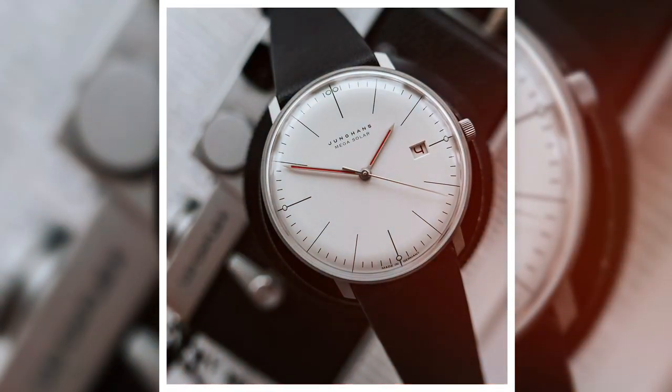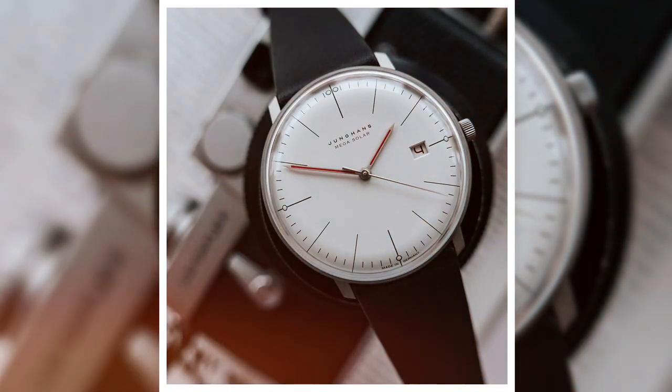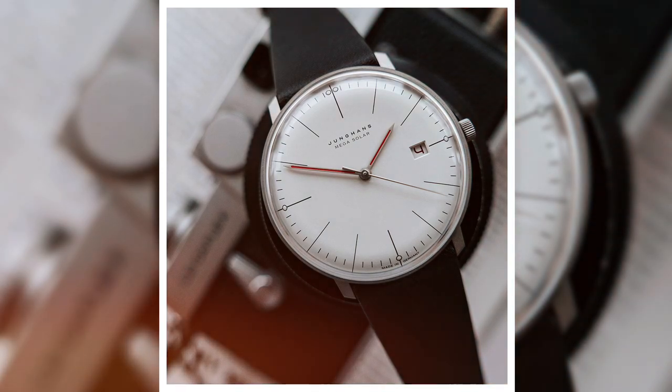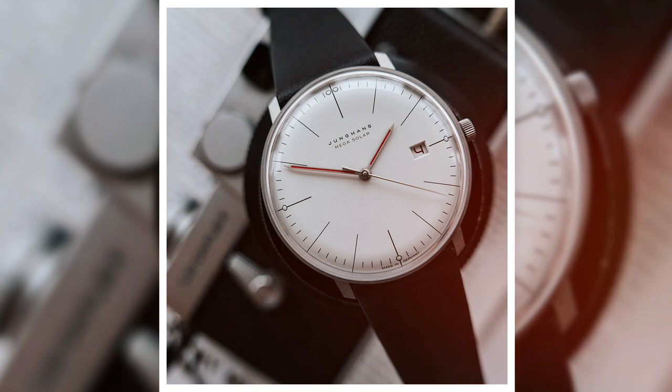Thank you guys so much for watching this review on the Jungens Max Bill Mega Solar Bauhaus. If you enjoyed, please be sure to leave a thumbs up and subscribe to our YouTube channel, and we will see you in the next video.